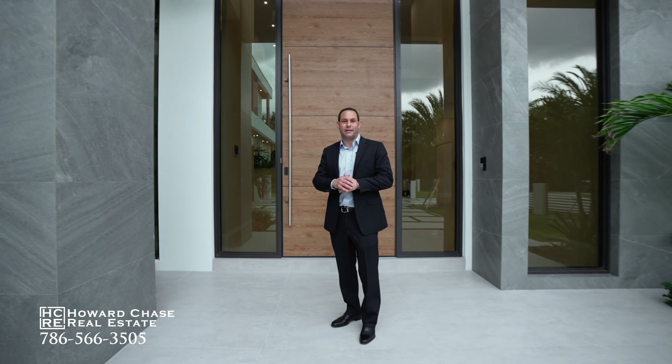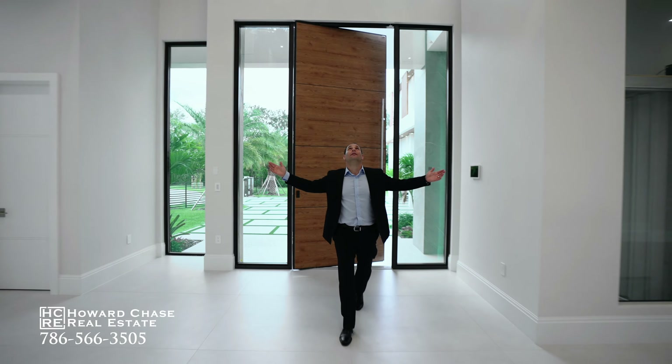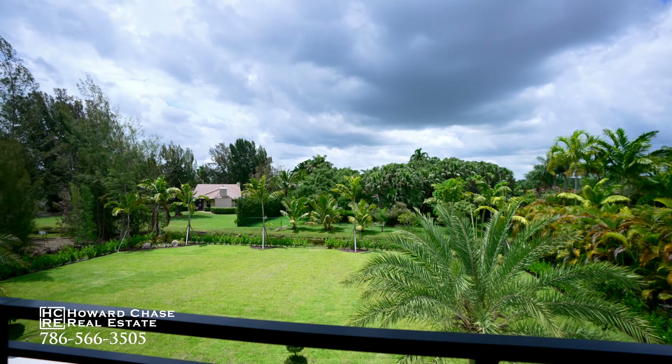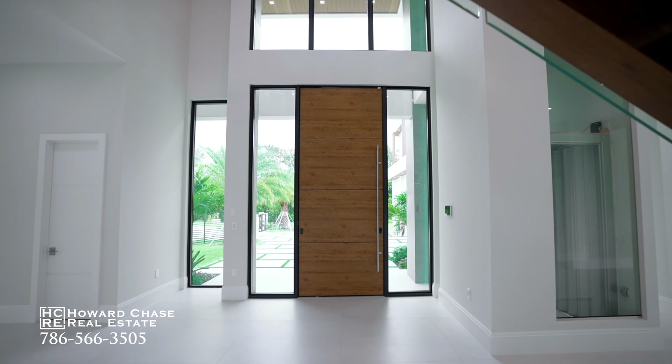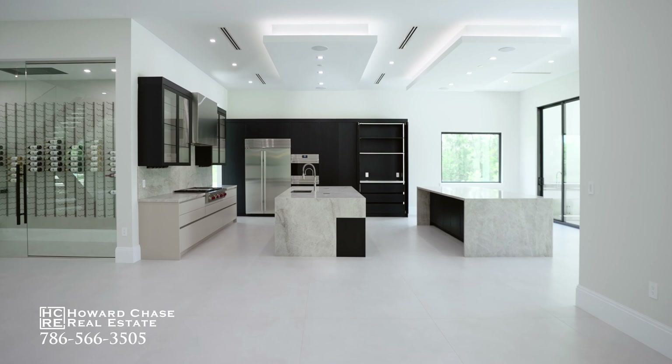I'm Howard Chase and I welcome you to South Florida's most anticipated estate, Villa Moderna at the Mansions at Plantation — the crown jewel in a trio of bespoke custom mansions by esteemed RCR Homes. Villa Moderna spans nearly 14,000 total